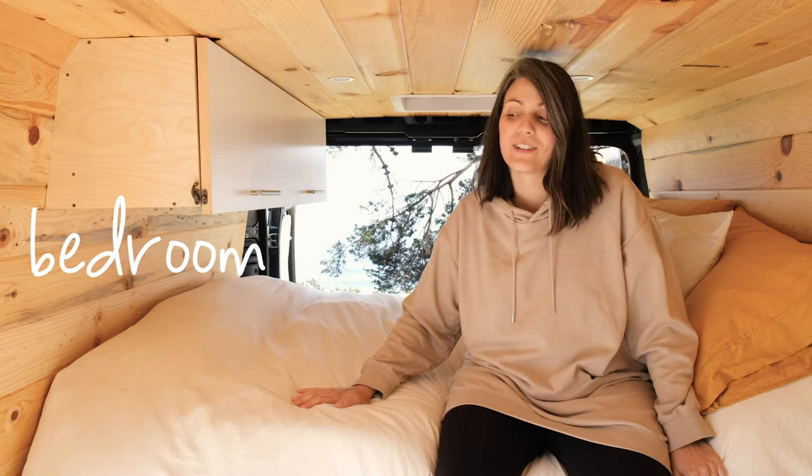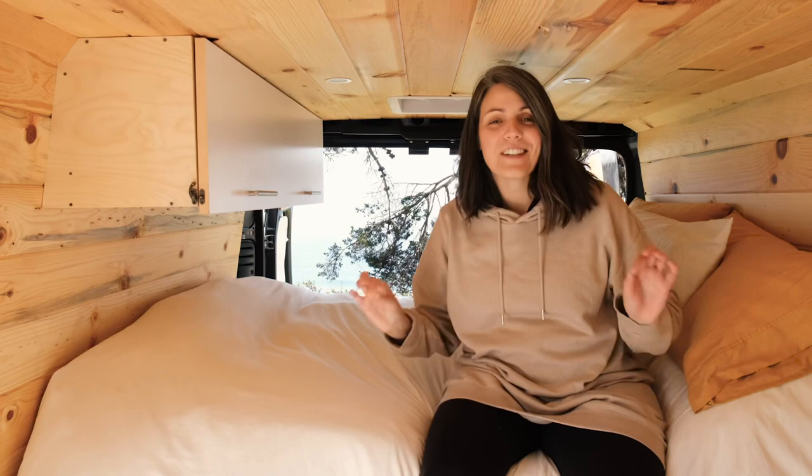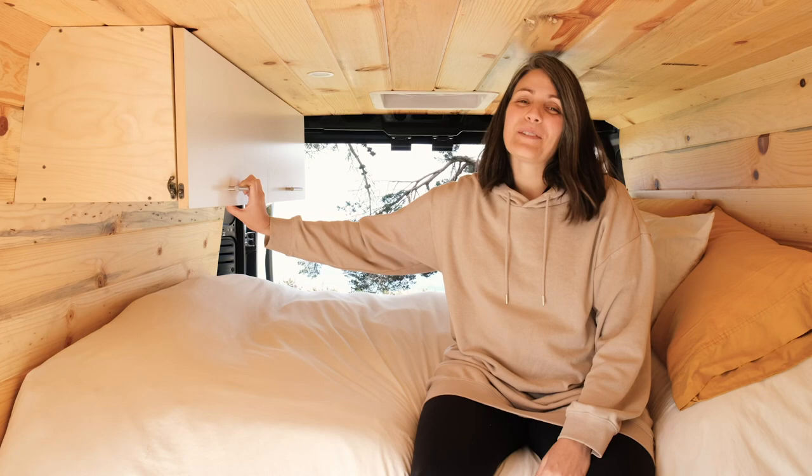This is our bed. It's a memory foam queen-size mattress, but it's been cut to the width of the van, which is basically perfectly five-nine — which Mike and I both are. We sleep this direction and it's just right. We love this bed so much, it's very comfortable. And we brought five pillows — I need a lot of pillows. This is my closet where I keep my clothes and over here is Mike's closet where he keeps his.